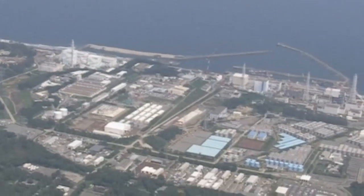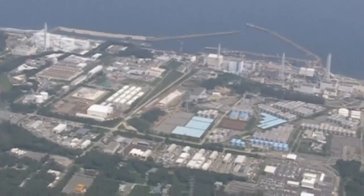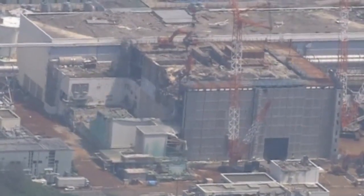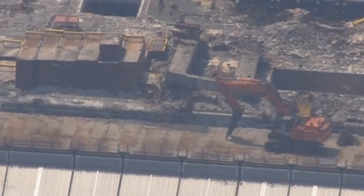The water was found to have high levels of radioactive caesium and cobalt. The levels were far higher than what's allowed to be dumped into the ocean, but TEPCO says none of this water has leaked out of the building itself.